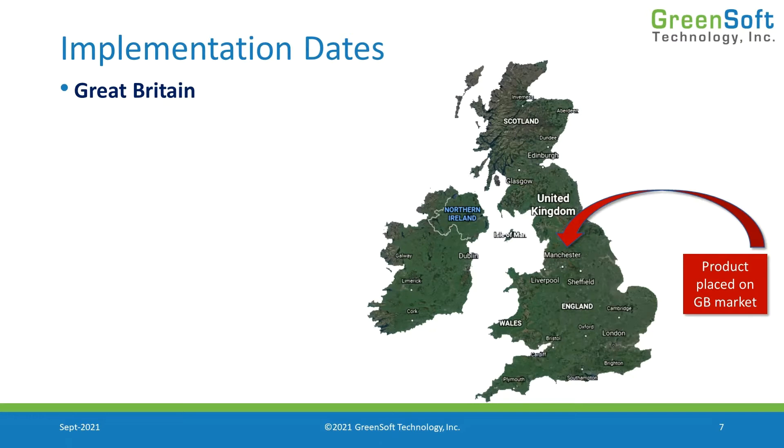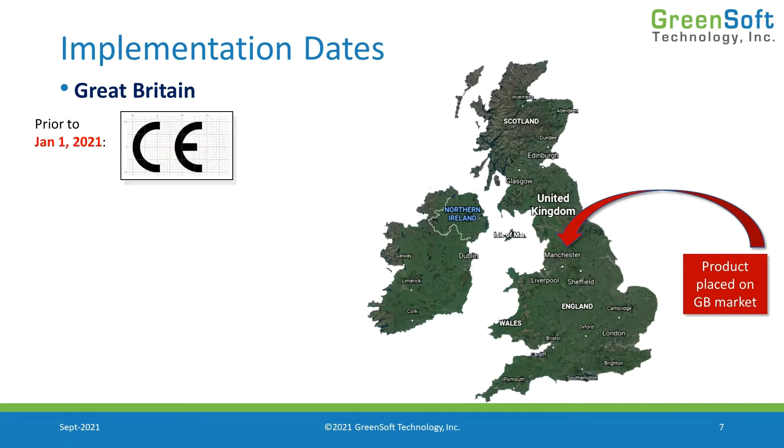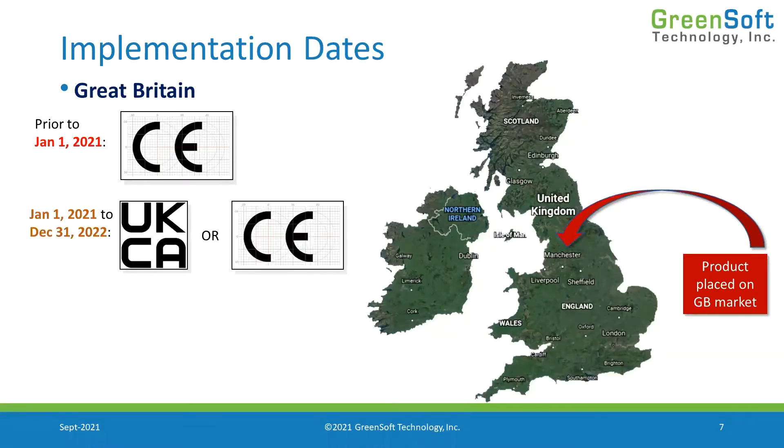If we're placing product in Great Britain prior to January 1st of this year, the United Kingdom was a member of the European Union, so CE marking was in force. You simply put the CE mark on the product, meet CE marking requirements, and ship it to Great Britain. After January 1st of this year, the UKCA mark became in force.